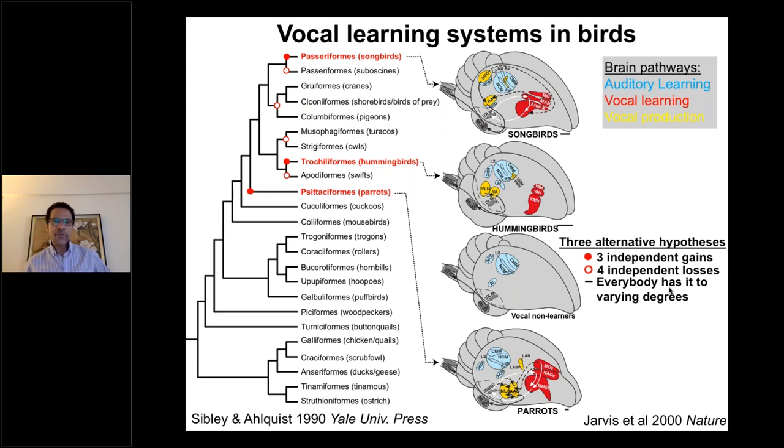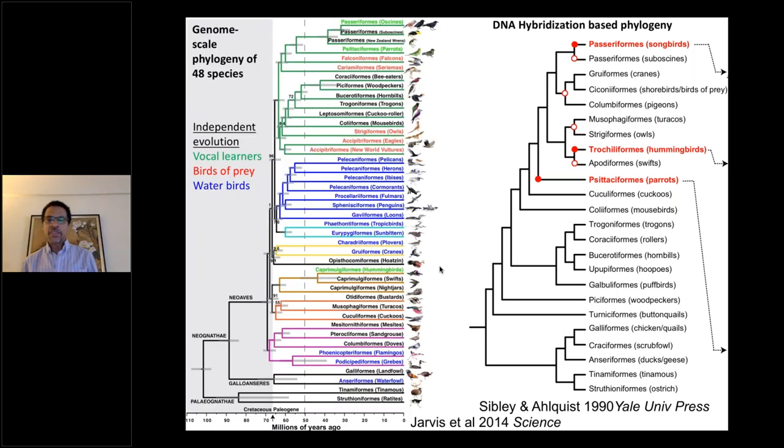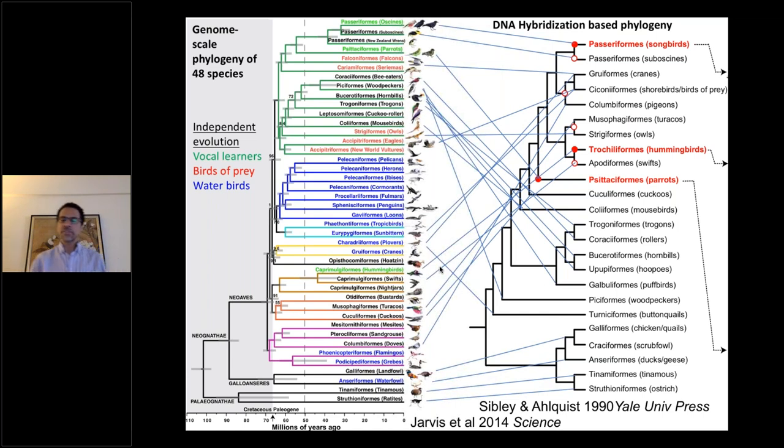Here is a tree I had been using for 15 years before that study, which argued that the vocal learning bird groups evolved these behaviors independently from a common ancestor — shown in colored yellow and red brain structures. Looking at the old tree versus the new tree we got from whole genomes, there are a lot of rearrangements in the relationships of species. The hummingbirds were pulled further apart from the songbirds and the parrots, indicating three independent origins of vocal learning.